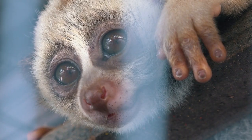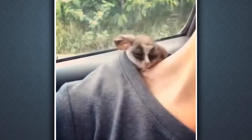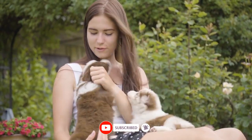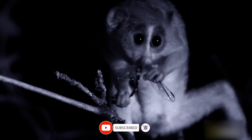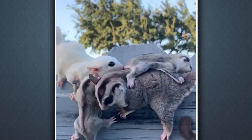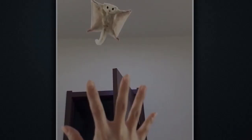Thank you for watching our video on cute baby animals. We hope you enjoyed it and that it brought a smile to your face. If you want to see more videos like this, make sure to hit the subscribe button and turn on notifications so you don't miss out on our upcoming content. Also, feel free to leave a comment below and let us know which baby animal was your favorite. Until next time, stay tuned and keep smiling.